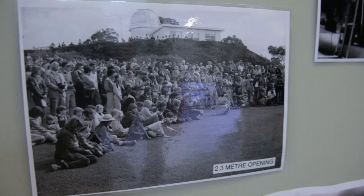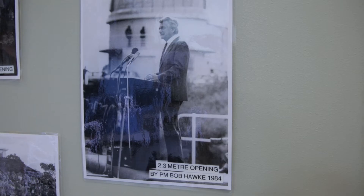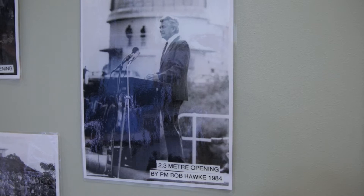This is the ANU's 2.3 metre ATT — it stands for Advanced Technology Telescope. It was built in 1984 and opened by the then Prime Minister Bob Hawke. When it was first built in the 1980s, being called the Advanced Technology Telescope, it had a number of features that made it revolutionary.